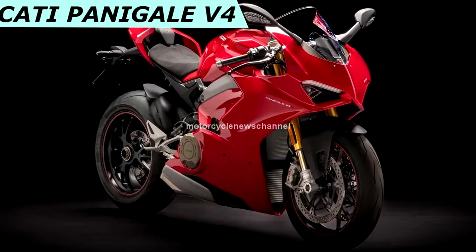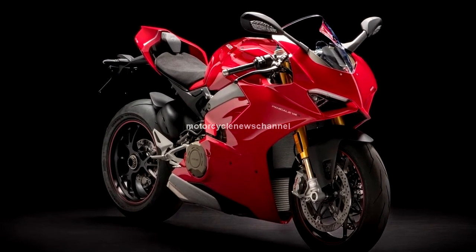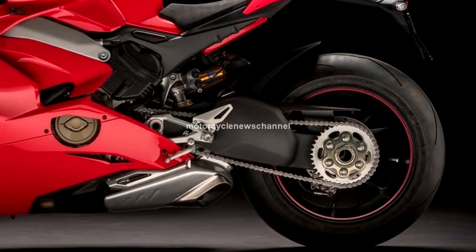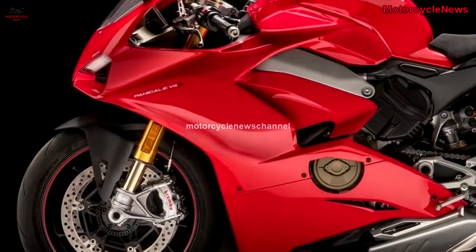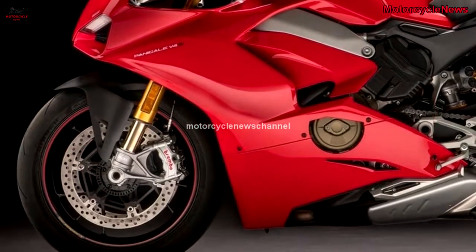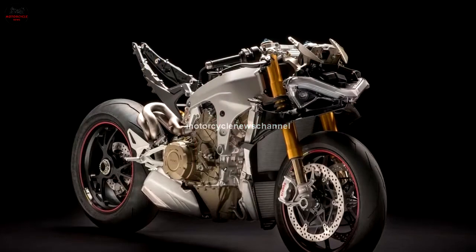Welcome to Motorcycle News Channel. A new Ducati Superbike is already a rare occurrence, but a new Ducati Superbike with four cylinders is unprecedented, nearly as seismic as the bike being sold in Sky Blue. The most obvious reference being the company's Desmosedici MotoGP racing machine.